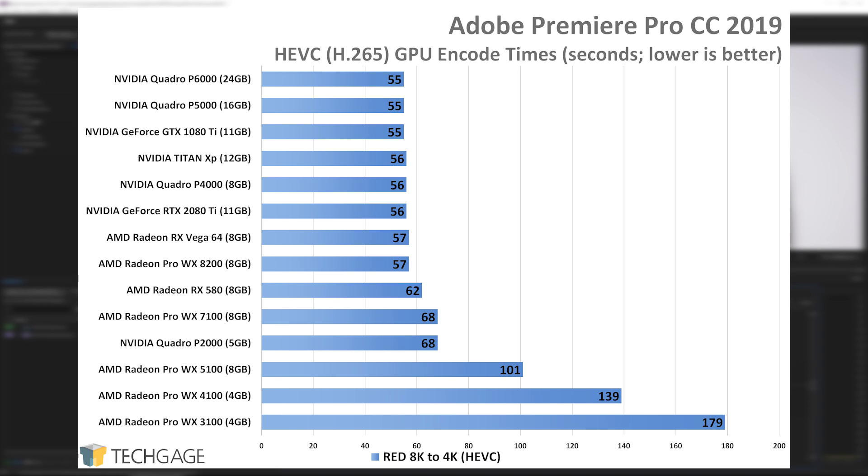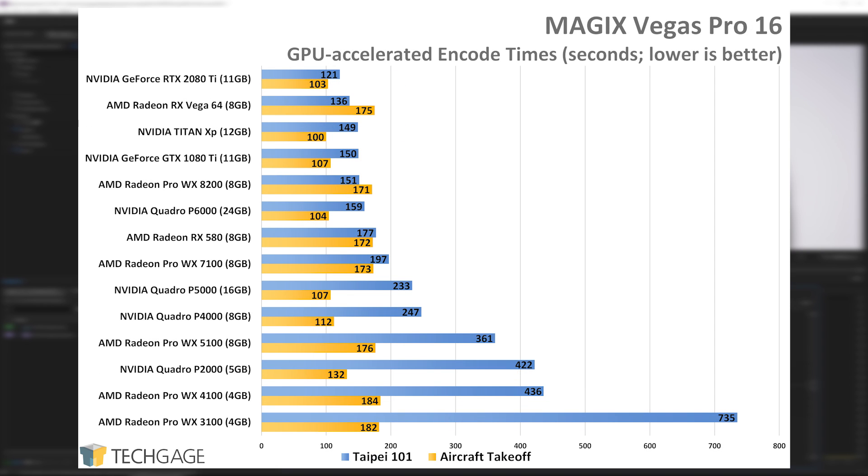We've seen strong performance from AMD in Magix Vegas Pro before, and that continues to be the case with the latest version, at least for the most part. While I thought that the Taipei 101 project was the more grueling of the two, AMD's cards struggled with the Air Canada project overall. There, the lowly Quadro P2000 managed to outperform a relative beast like the WX8200. But with the nighttime Taipei project, AMD's strengths return.